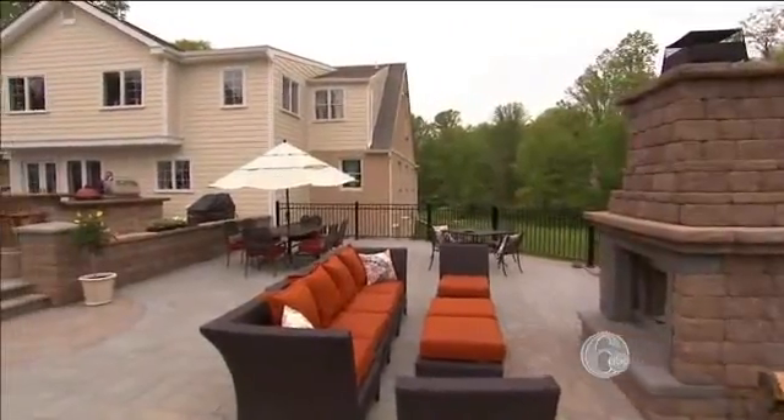So we hit up our friends at Cambridge Pavers for tips on turning your backyard into an outdoor oasis. You don't have to go on vacation anymore. Every weekend, every night you can go outside and enjoy this outdoor living space.